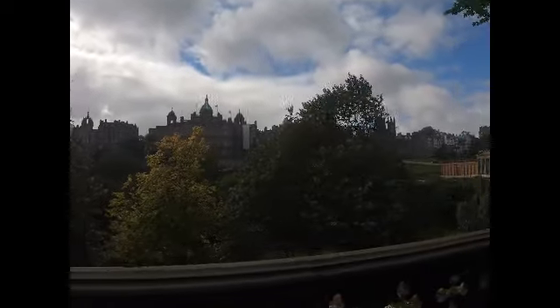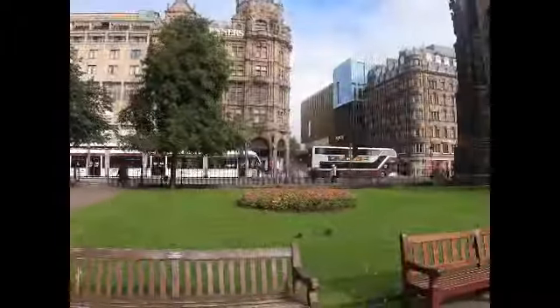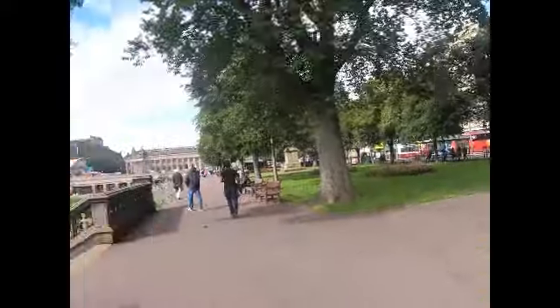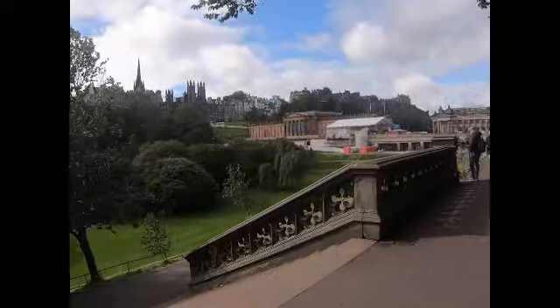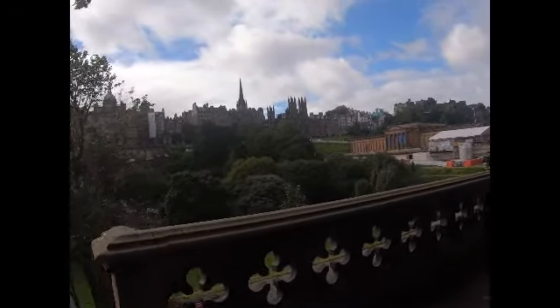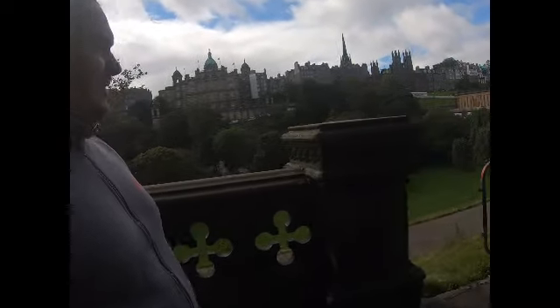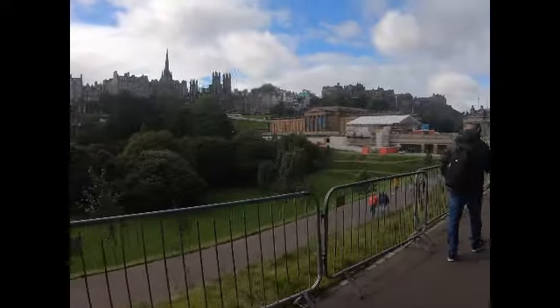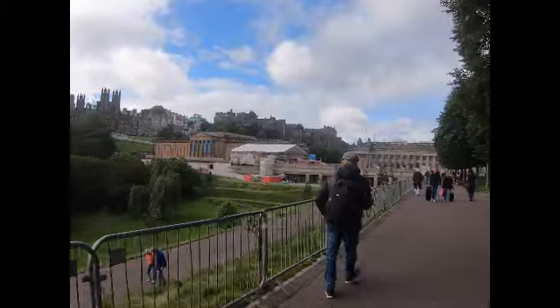We're kind of in the centre now, surrounded by beautiful architecture on our left, and then it's very London on our right — high street stores. The plan is to head more towards the castle area. There are tour buses, but let's try doing as much on foot as possible. It's a shame that a lot of things are still closed because of Covid, but we'll see what we can get into. I plan to go over there.